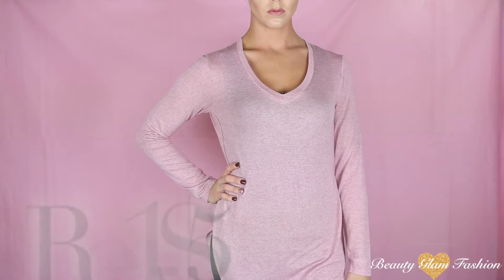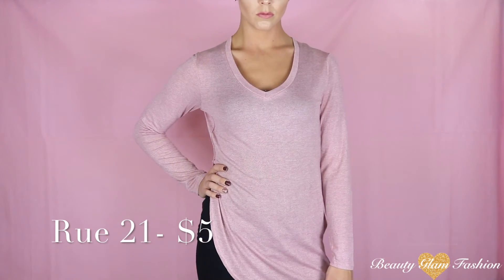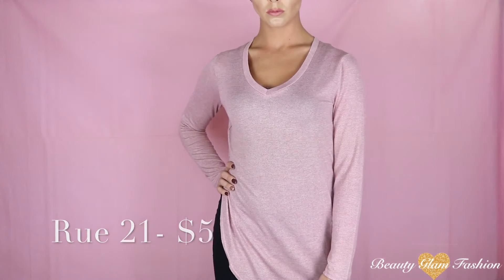I feel like I should have put some more thought into the order of these, but it's going to have to do. Next up is from Rue21 and this shirt is so comfortable. What I love about it is how long it is — it looks so cute, especially with the slit up the side so that it is exposed on the hip. And it was only $5.